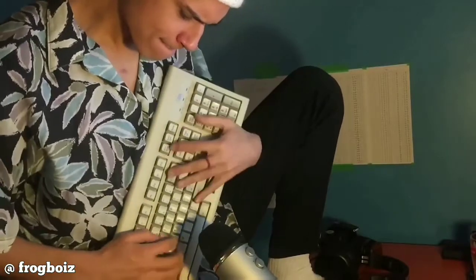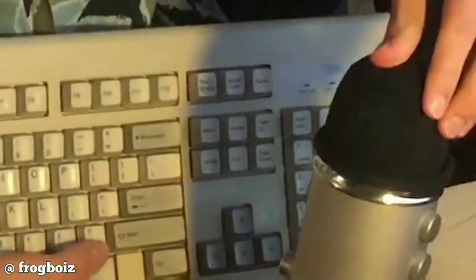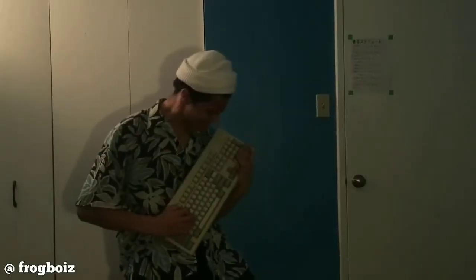Here is a guy who uses his keyboard to compose music.